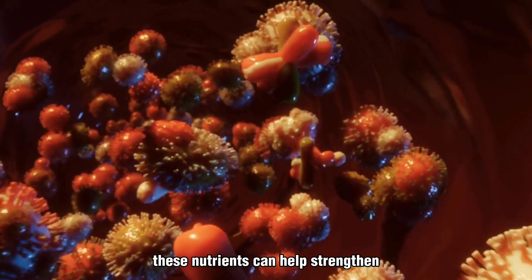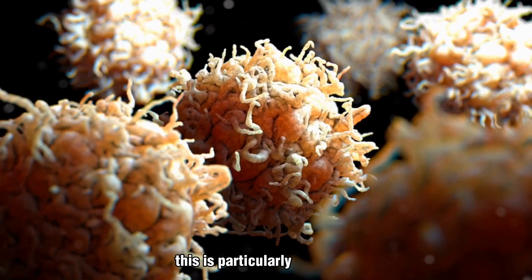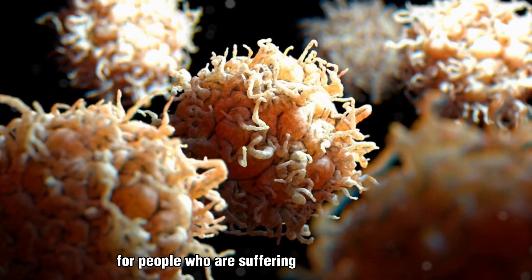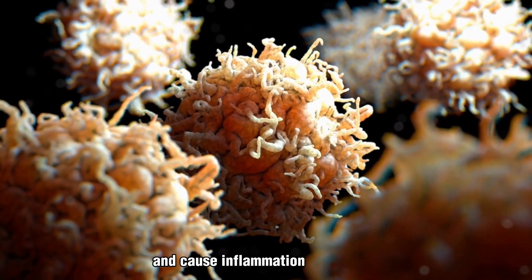These nutrients can help strengthen the immune system and reduce inflammation in the body. This is particularly important for people who are suffering from dengue fever, because the virus can weaken the immune system and cause inflammation in the body.